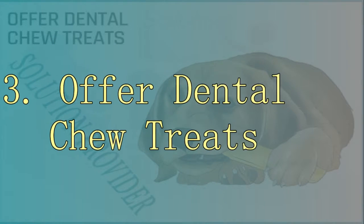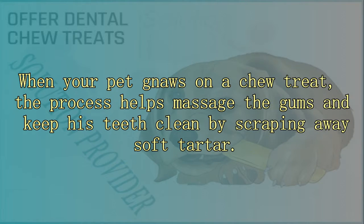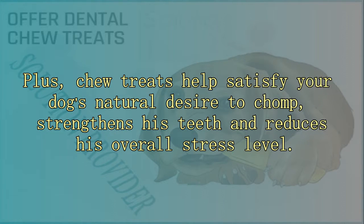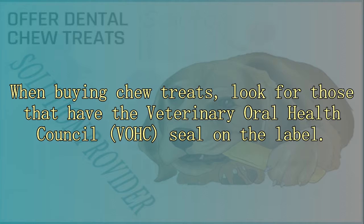3. Offer dental chew treats. There are many chew treats available in the market designed to help keep your dog's teeth cleaner. These chew treats help control plaque and tartar. When your pet gums on a chew treat, the process helps massage the gums and keep his teeth clean by scraping away soft tartar. Plus, chew treats help satisfy your dog's natural desire to chomp, strengthen his teeth, and reduce his overall stress level. When buying chew treats, look for those that have the Veterinary Oral Health Council seal on the label.